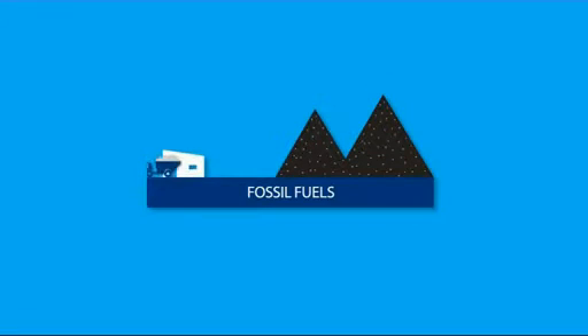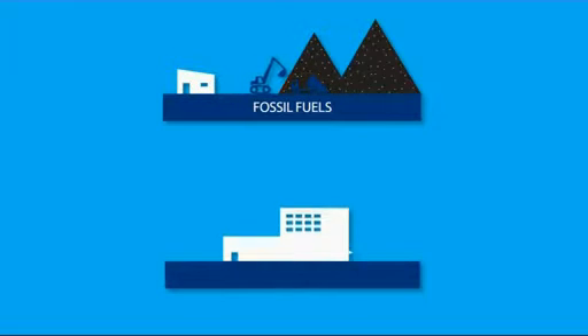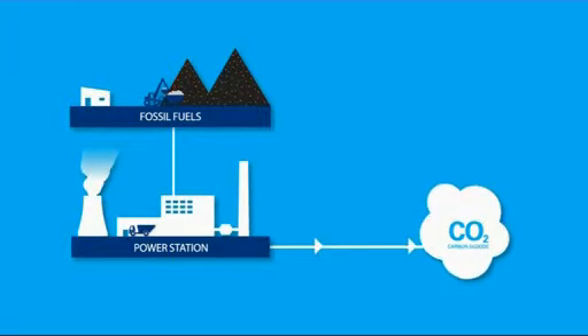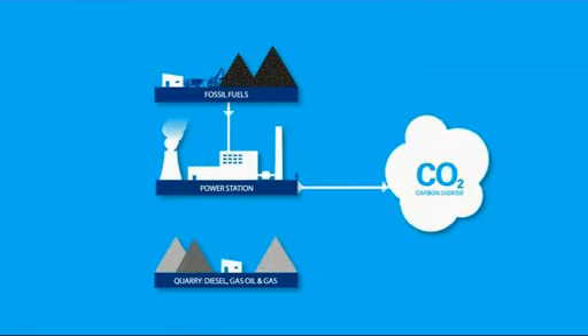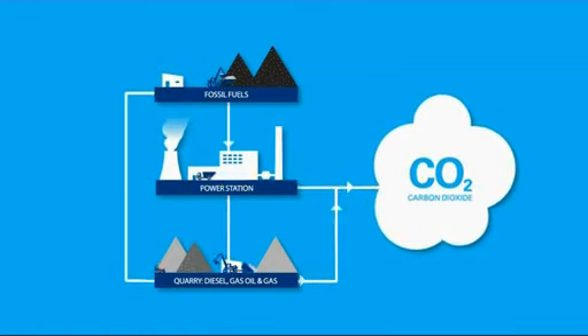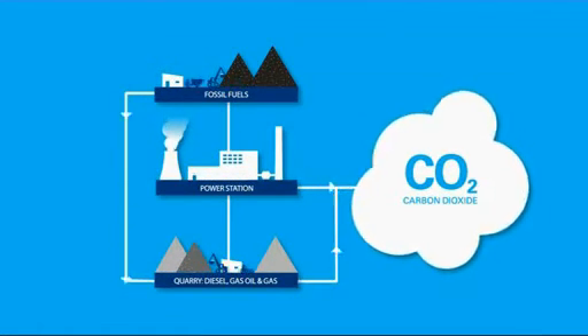The electricity that powers your daily operations comes mainly from the burning of fossil fuels — oil, coal and gas — in power stations. This causes the release of the gas carbon dioxide, or CO2. The fuel you use in your quarry also releases CO2, and if CO2 is allowed to build up it will cause an undesirable heating of the atmosphere.